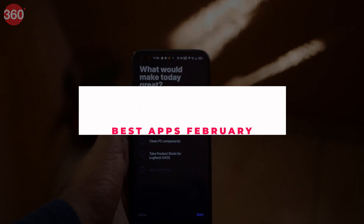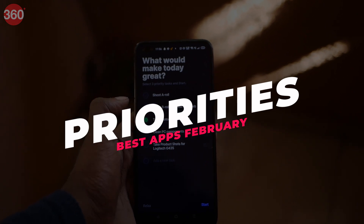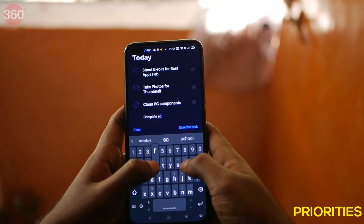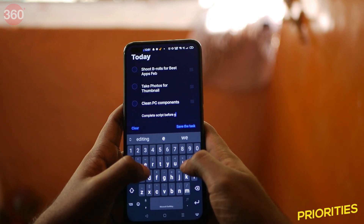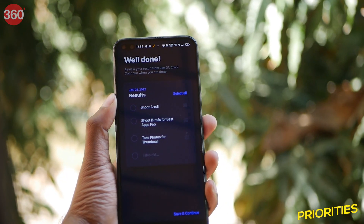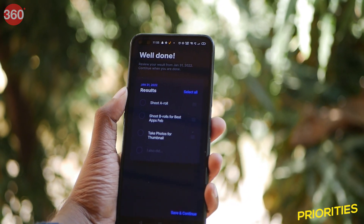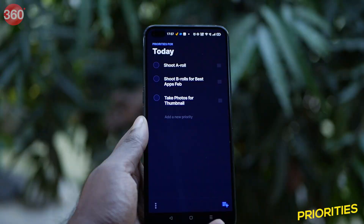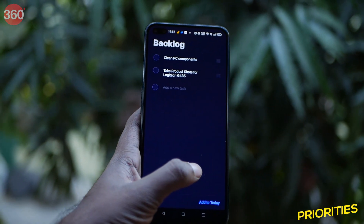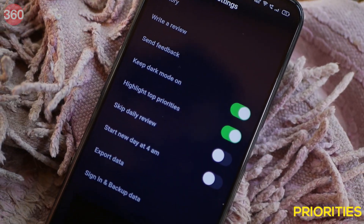The name of this app pretty much gives away the plot but I am still gonna brief you about it. Note-taking apps can be very easily found and there are ample of them in the Play Store. Priorities here comes with a very simple and straightforward UI, and it helps you organize your day and your events in a very systematic manner. You can add tasks to your backlog and keep them in the bank while your most important tasks are on the front page. You can also rearrange them according to urgency.